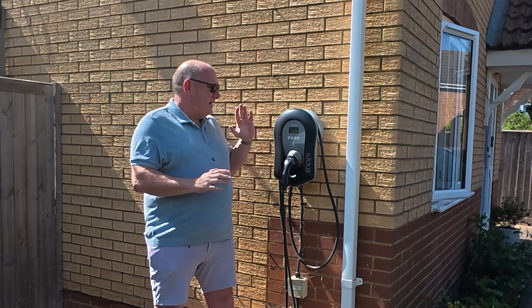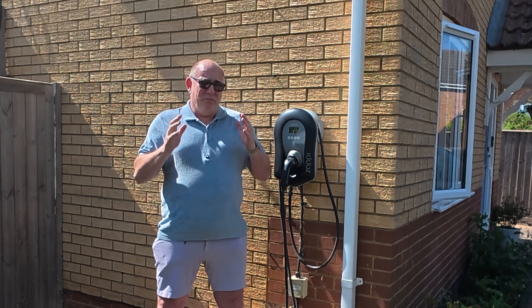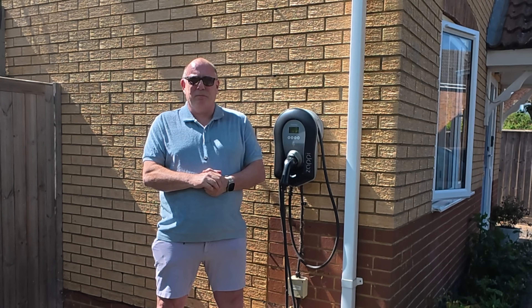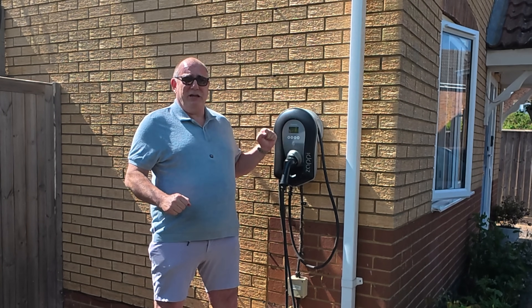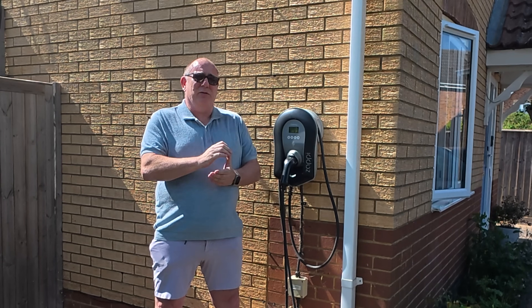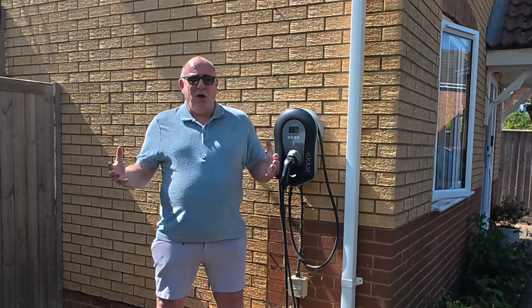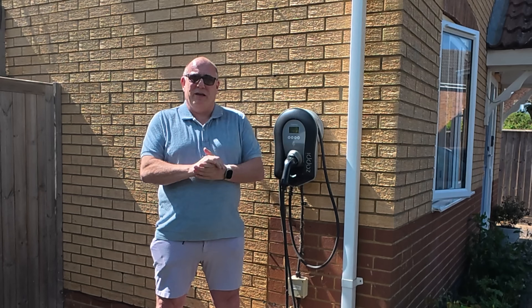Chargers like the Zappi and diverters like the Eddi are incredible pieces of technology — they're really clever and they take care of all the diversion for you so you don't even have to think about it. But that doesn't mean it's a smart idea. Certainly in the current market, you don't want to be diverting any energy into your car or hot water system if you can buy it back later and still make money. Are you using a diverter — whether a hot water diverter, a solar diverter, or even a load dump to put power into a pool or hot tub when you've got excess solar? Let me know in the comments what you think.